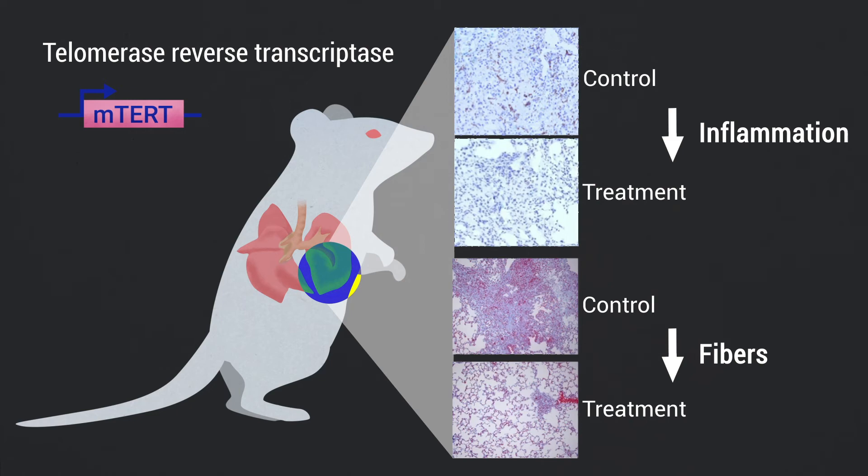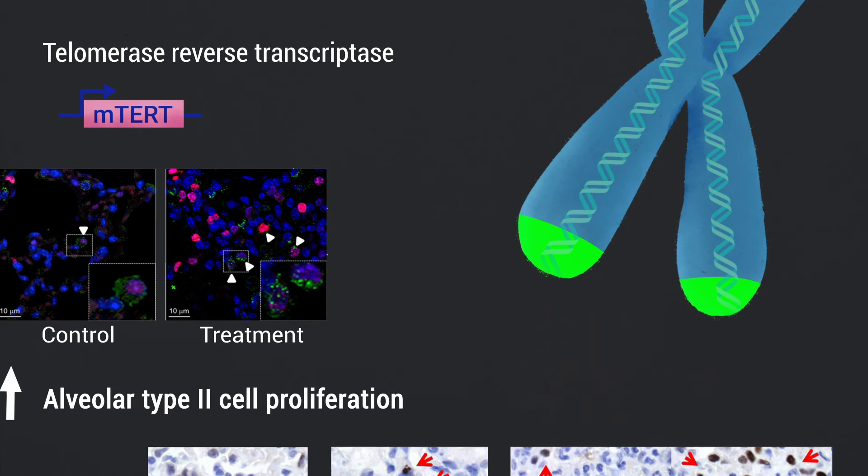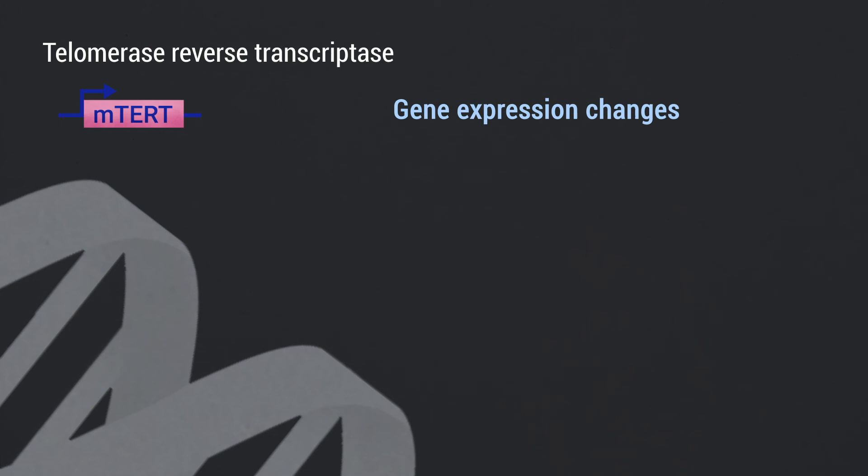The treatment also significantly decreases DNA damage, apoptosis, and senescence in alveolar type 2 cells. Further supporting these findings, telomerase treatment induces gene expression changes indicative of increased proliferation, lower inflammation, and decreased fibrosis in isolated alveolar type 2 cells.